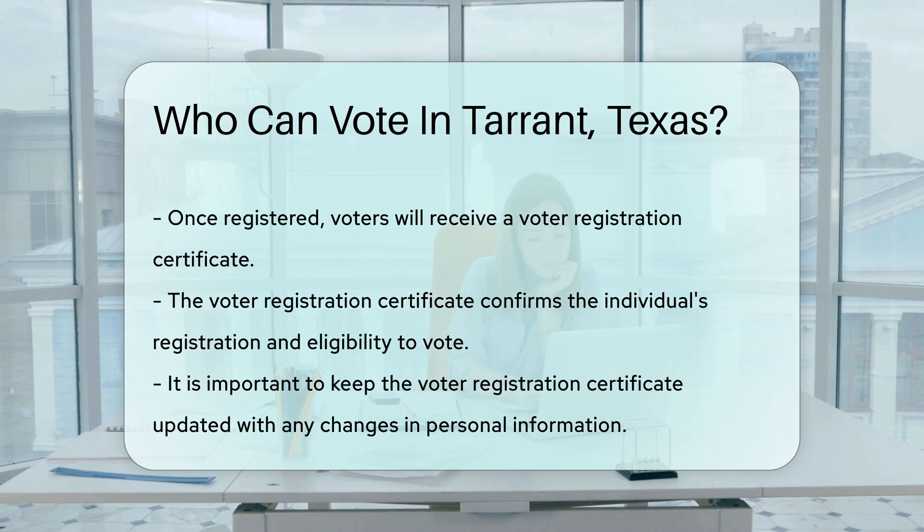Once registered, voters will receive a voter registration certificate. This certificate confirms their registration and eligibility to vote. It is important to keep this certificate updated with any changes in personal information.